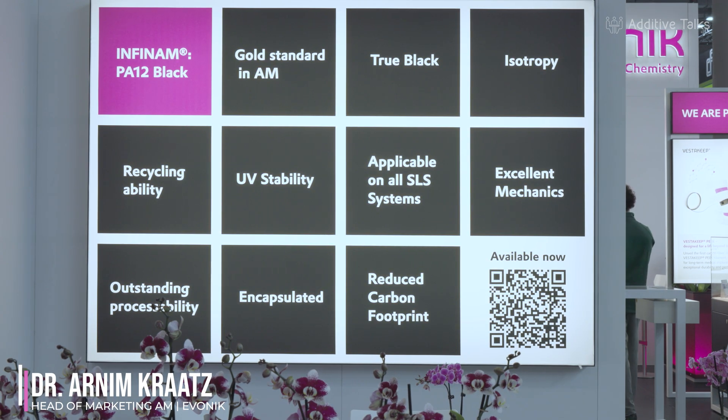The second important topic is sustainability. When it comes to sustainability, we offer a broad range of possibilities. One is the RFP materials, which means reduced footprints — we are using bioenergy in order to reduce the carbon footprint. Then we have sustainable raw material sources in our eco-product line. And of course, we are also taking back powders, used powders, and also waste parts.